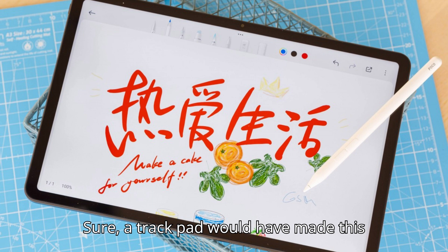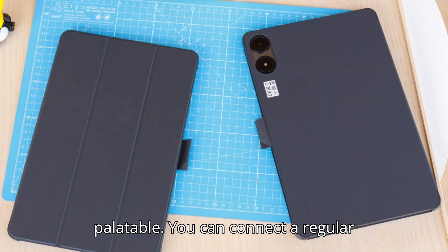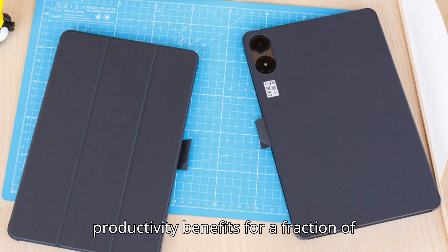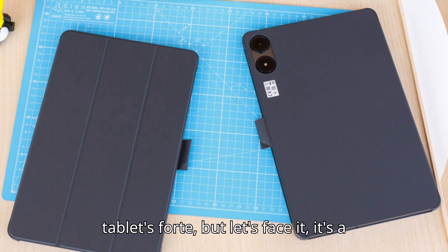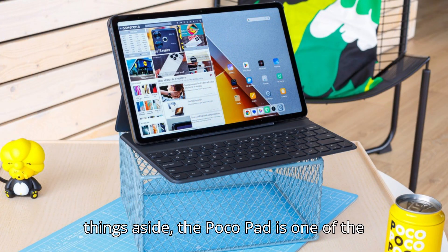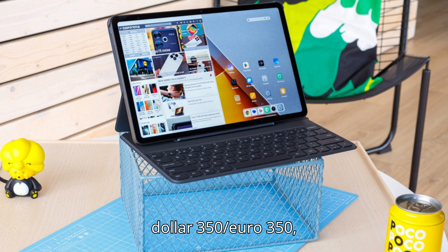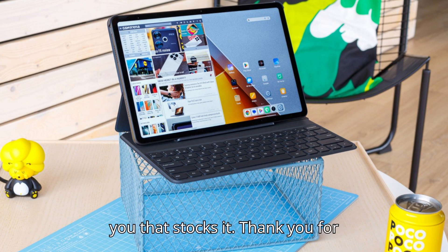Sure, a trackpad would have made this accessory's high price more easily palatable. You can connect a regular Bluetooth keyboard with the same productivity benefits for a fraction of the price. And the cameras are not the tablet's forte, but let's face it — it's a tablet, so no one expects great camera quality, right? Those minor things aside, the Poco Pad is one of the best tablets you can buy for around $350 or €350, as long as you can find a retailer near you that stocks it.